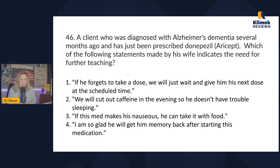Answer one: if he forgets to take a dose, they will just wait and give him his next dose at the scheduled time. That sounds fine to me. Answer two: they'll cut out caffeine in the evening so he doesn't have trouble sleeping — that sounds like a good idea. Answer three: if this med makes him nauseous, he can take it with food — most meds can be taken with food, so that seems okay too.